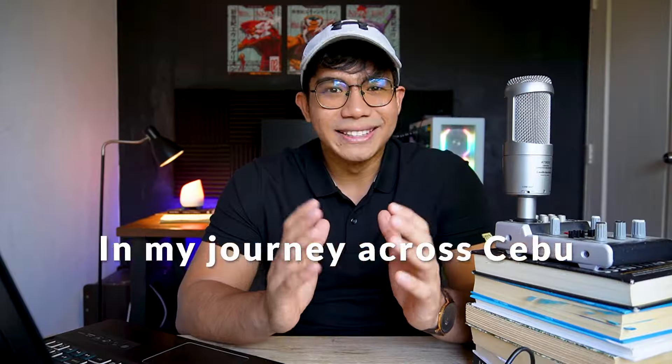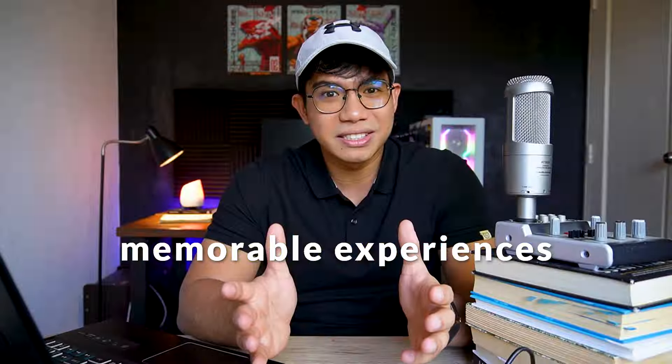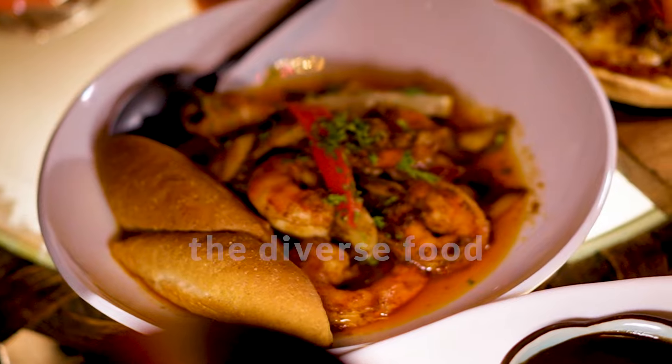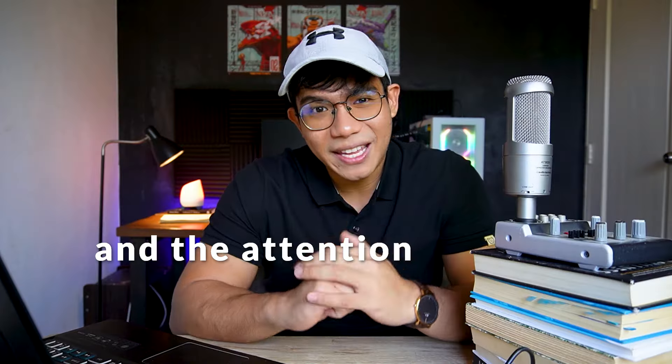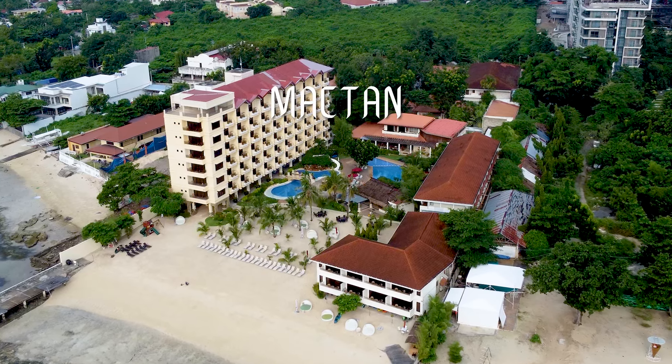In my journey across Cebu, this resort left me with one of the most memorable experiences because of the activities, the diverse food, and the attention to detail. So let's review Costabella Resort.